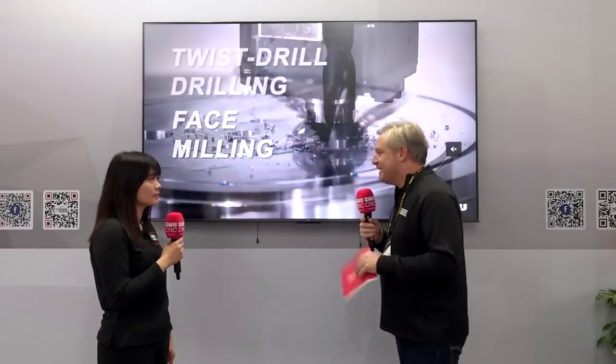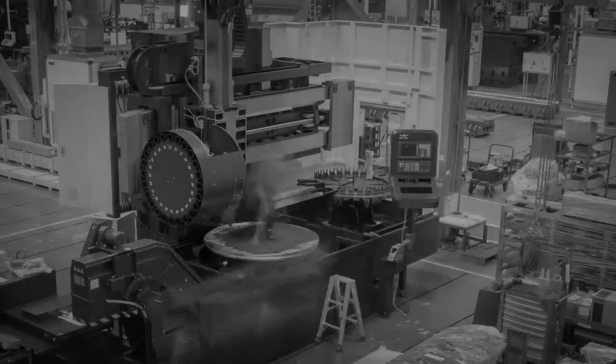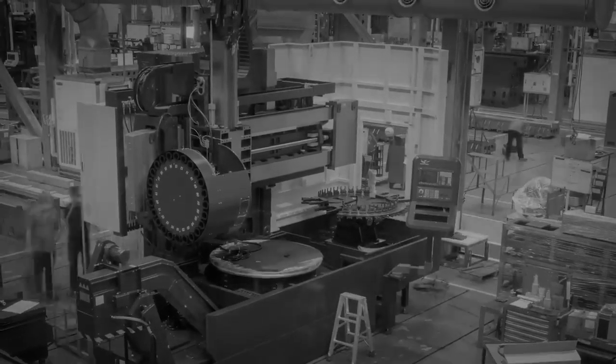Tell me more about it — what is it? It's a vertical turning machine which combines turning, milling, and grinding. So the 1660 GC — is that correct? Yes, that's correct. So three different functions — turning, milling, and grinding. Yes, correct.